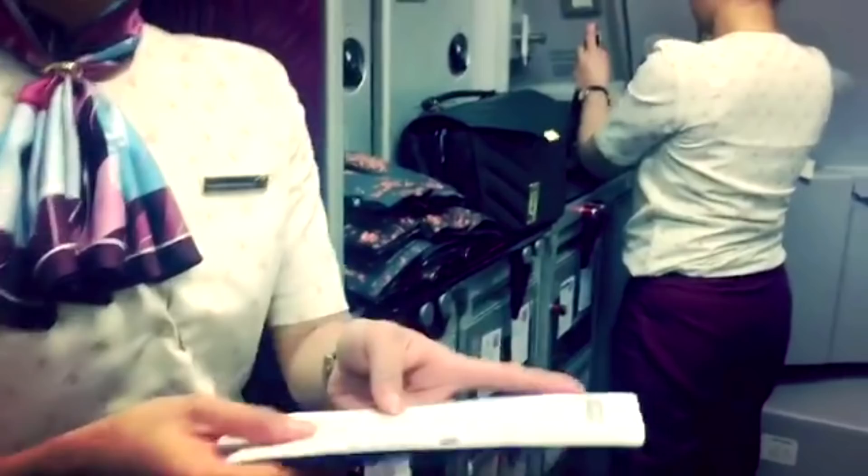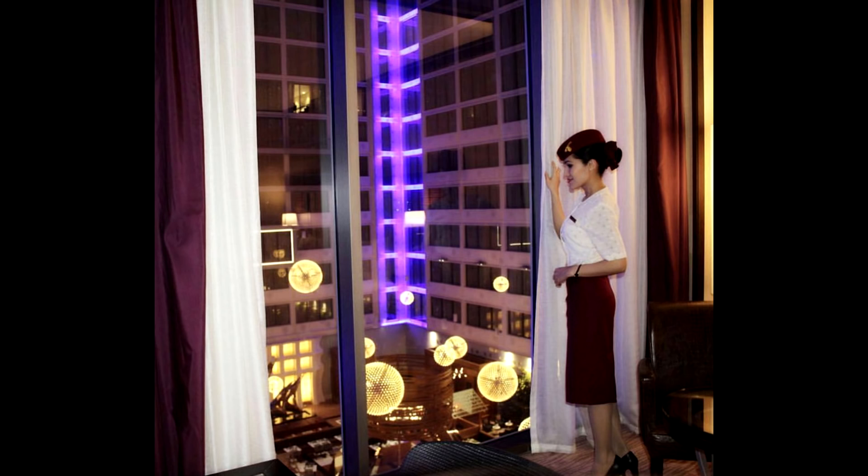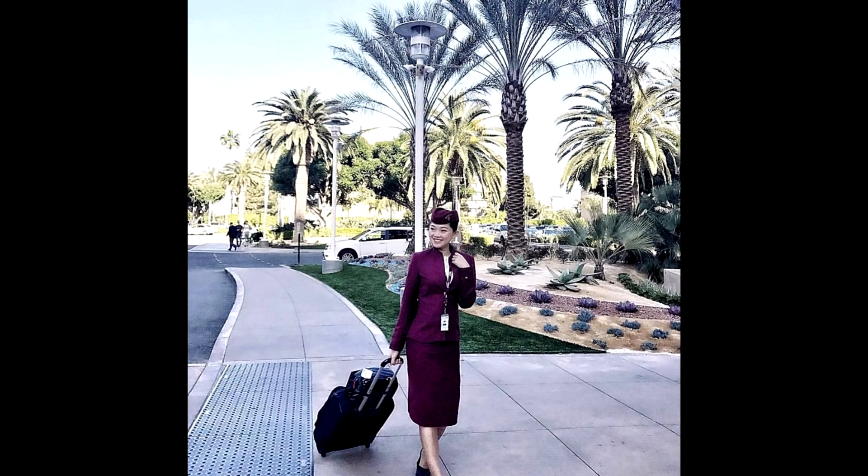Those are the duties before boarding starts. If you want to see what we do during the flight, check my other videos. Don't forget to subscribe to my channel if you want to discover more about cabin crew life and Qatar Airways. If you have any questions, write them in the comments and I'll be happy to answer. See you next time!